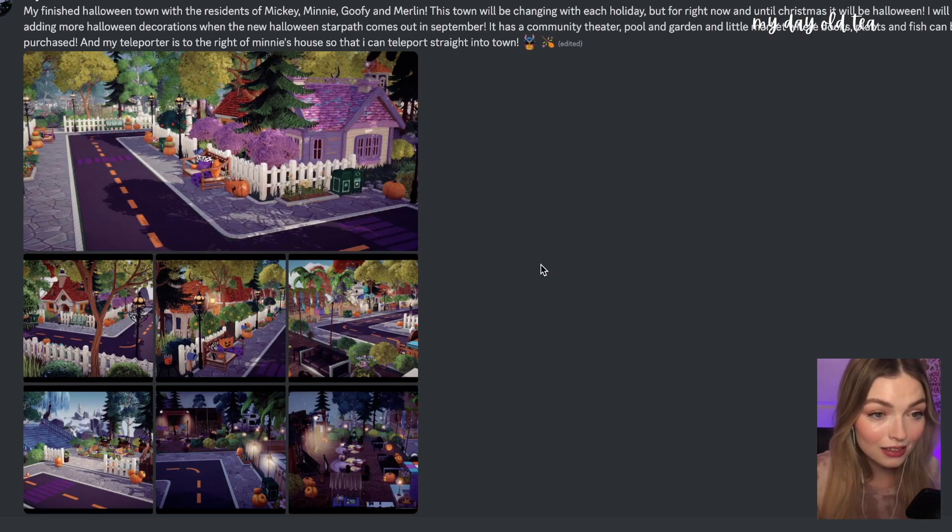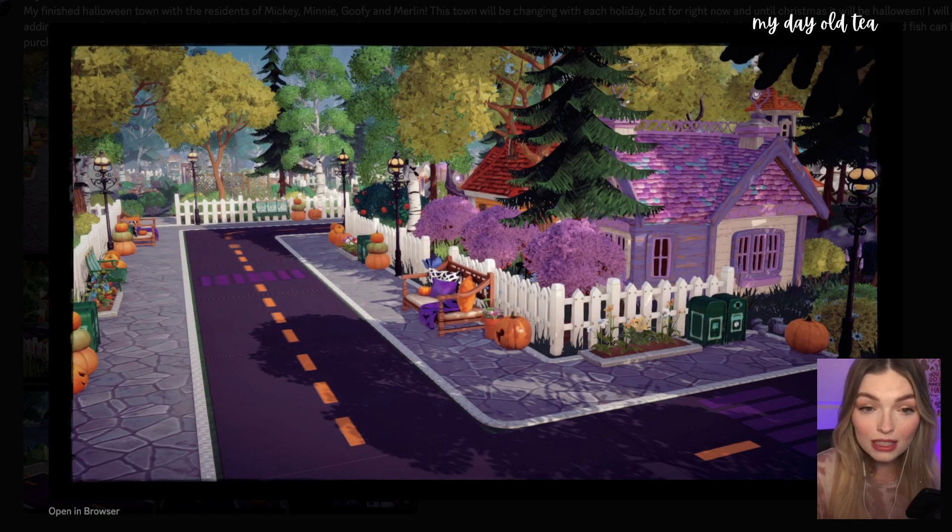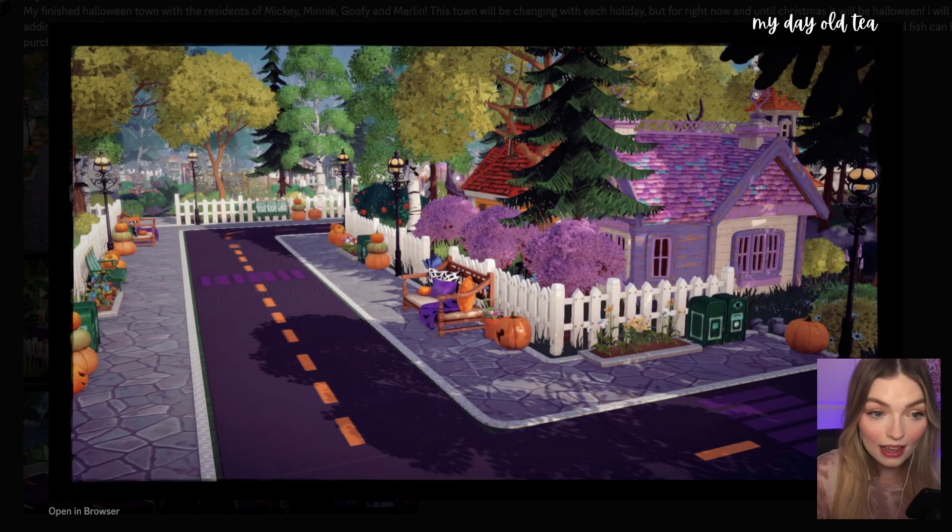You win, Lily. This is her finished Halloween town with the residents Mickey, Minnie, Goofy, and Merlin. This town will be changing with each holiday, but for now until Christmas it'll be Halloween. She'll be adding more Halloween decorations when the new Halloween Star Path comes out in September. It has a community theater, pool, garden, and a little market where books, plants, and fish can be purchased. And her teleporter is just to the right of Minnie's house. She made a road with the rugs and the custom designs — perfect for Halloween town. This is amazing. I've not seen anybody make rugs look like a road quite like this yet.